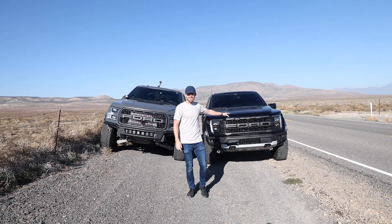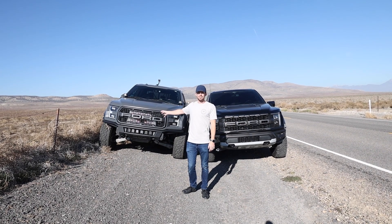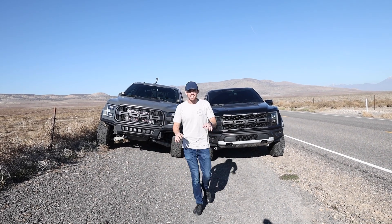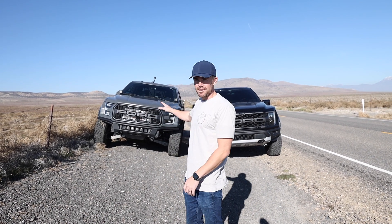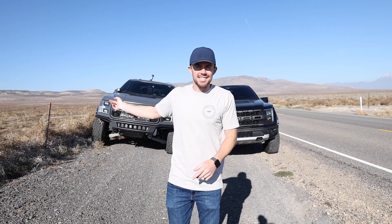The difference is this truck is stock. This truck has a front mount intercooler and a stage 2 tune from Goose Tuned, and we're going to race them to see which one is faster. I know this truck is tuned and it's probably going to win, but what fun would it be to test the same truck? We just got to see which one's better.